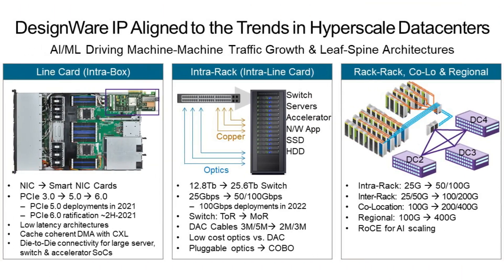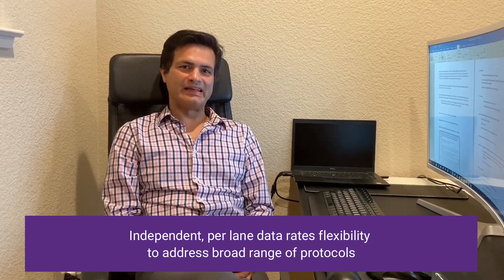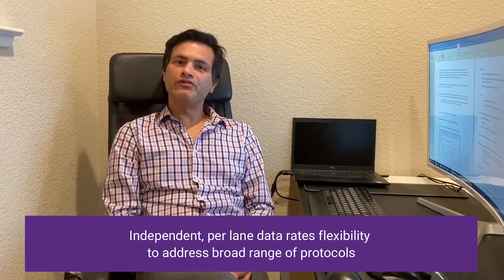These are some of the critical pillars of high-performance compute and networking SOCs. Our 56G and 112G Ethernet PHYs are aligned to the latest trends in hyperscale data centers and built for top-of-the-rack switch architectures. Our unique architecture supports independent per-lane data rate flexibility to address a broad range of protocols and applications.